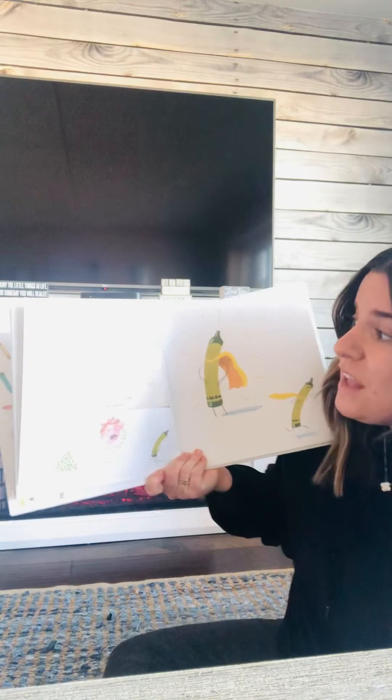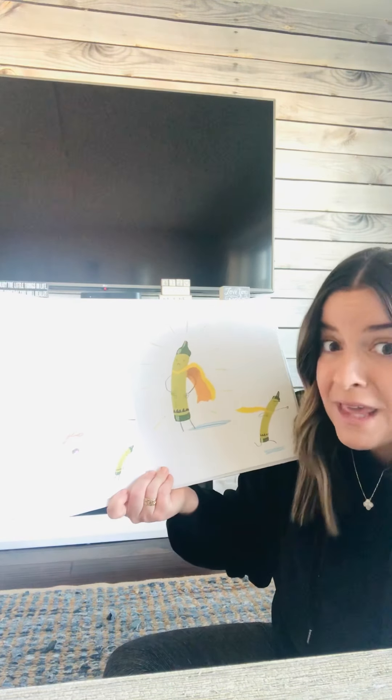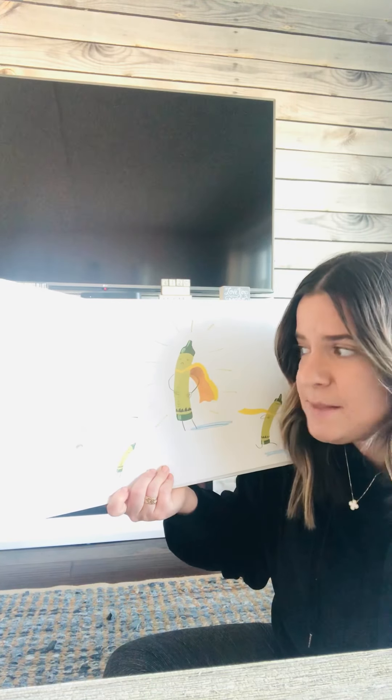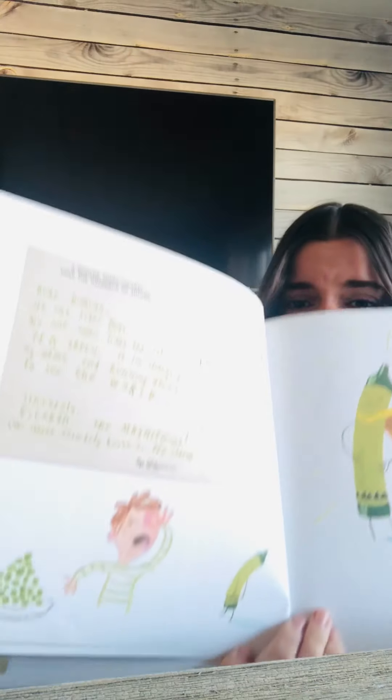Dear Duncan, no one likes peas. No one even likes the color pea green, like the vegetable. So I'm changing my name and running away to see the world. Sincerely, Esteban the Magnificent, the crayon formerly known as Pea Green. Pea Green. Yucky.